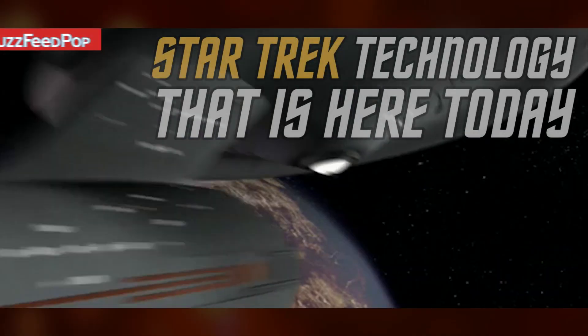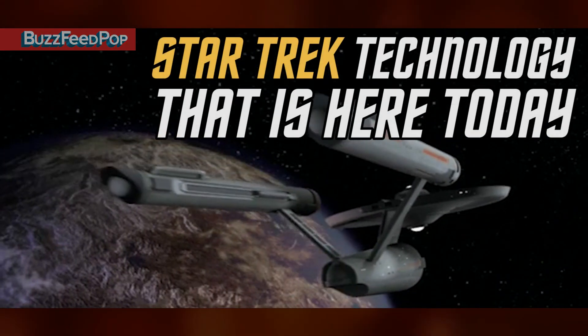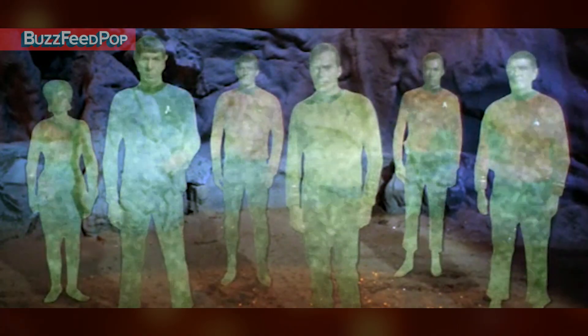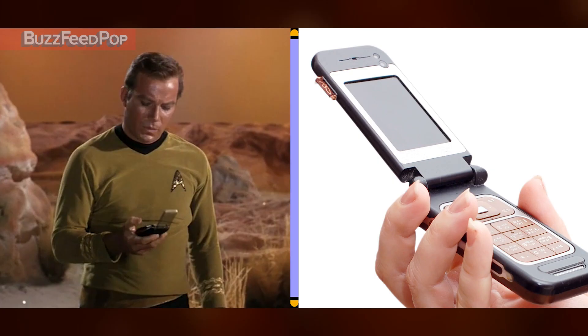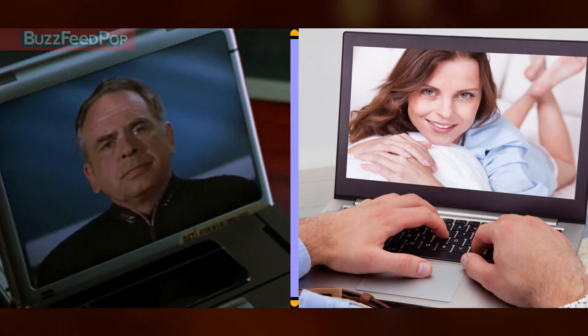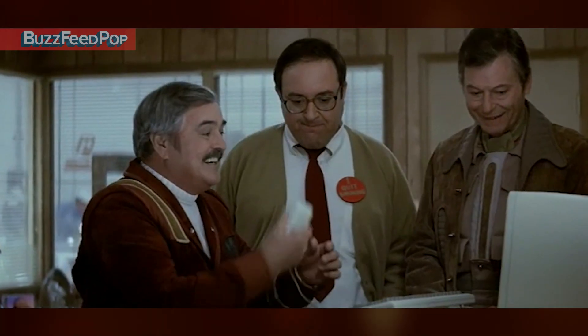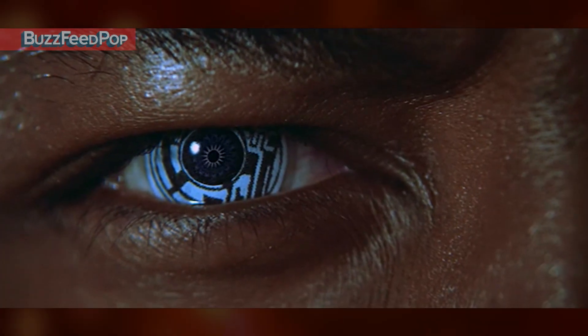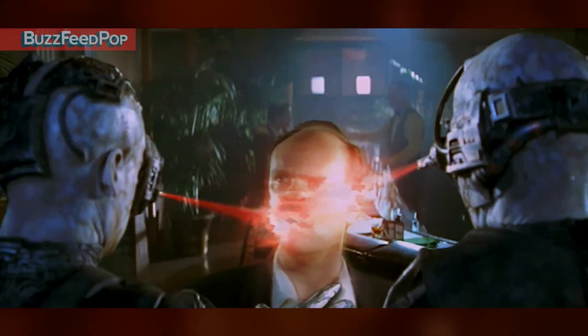Greetings fellow Earthlings. Today we're going to talk about the technology within Star Trek that has become true today. Star Trek is known for predicting tons of technological achievements such as cell phones, Bluetooth, flat-screen TVs, Skype, iPads, and talking computers. All of these gadgets existed in the Star Trek universe far before they became a reality. And now we're going to update you on the new developments in technology.